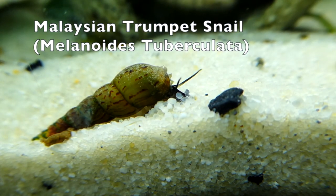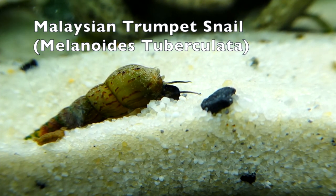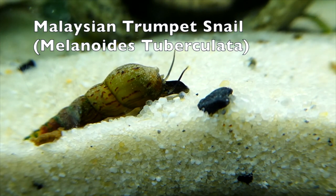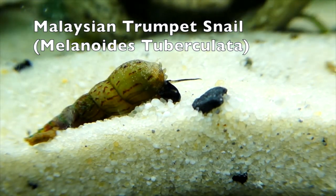These snails are actually quite nice looking, with a conical shell that usually has brown, grey, and cream coloration with unique patterns. They are most active during the night and spend the majority of the day buried under the substrate, which may be super beneficial for aquarists who do not really want to see snails all over their aquariums during the day.